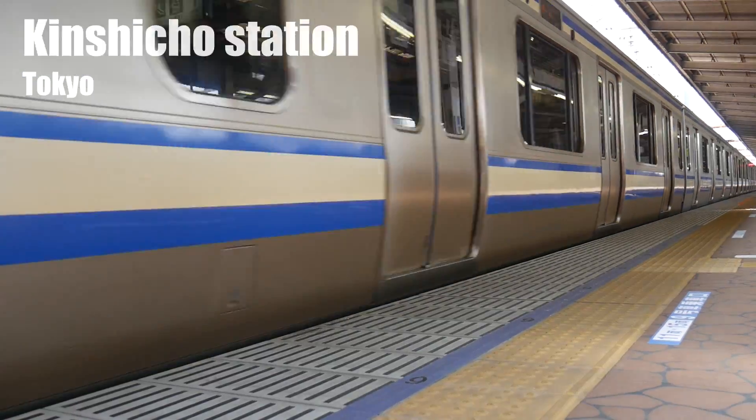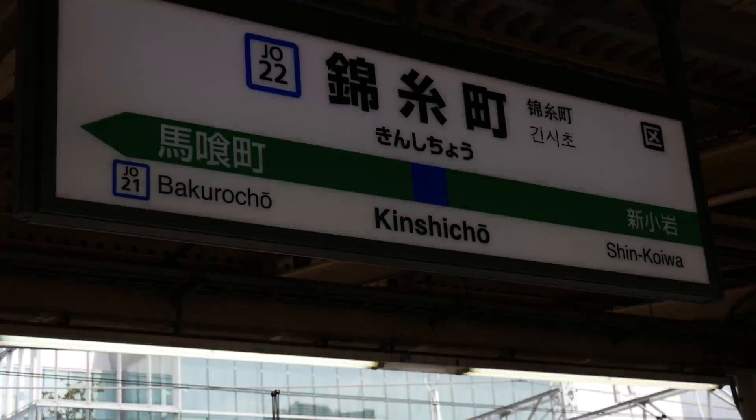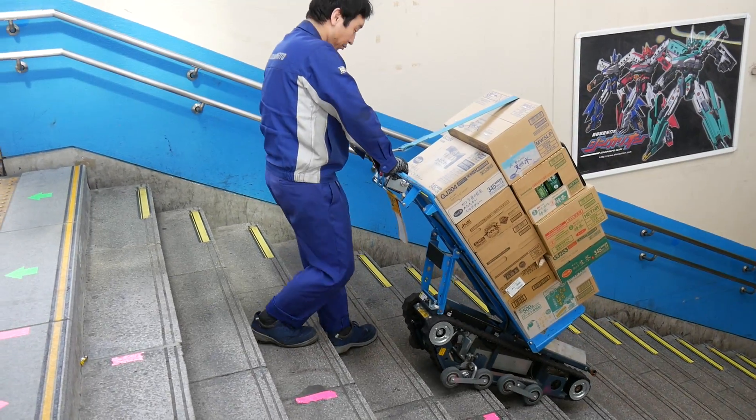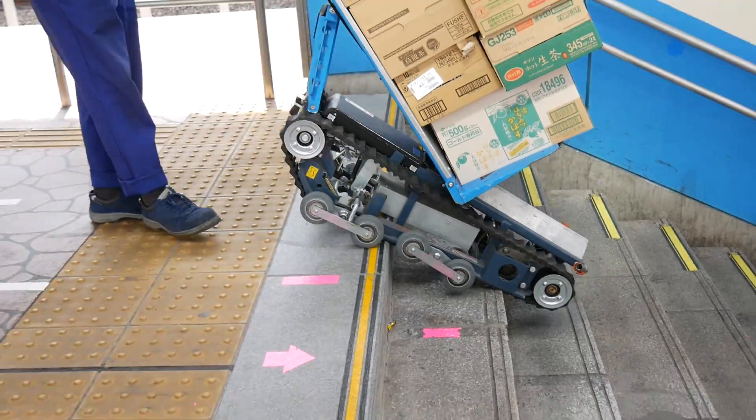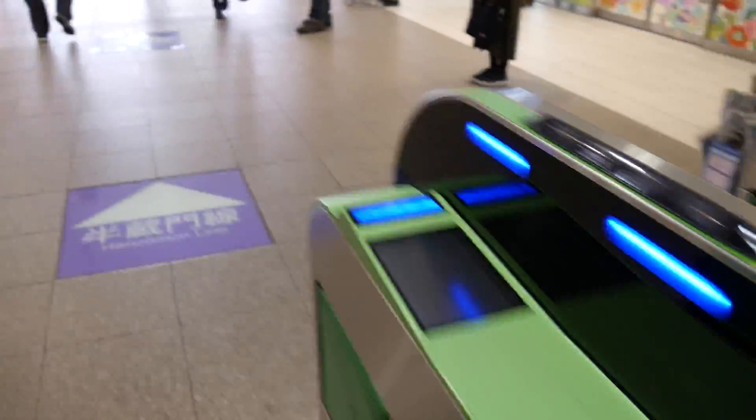Today I'm at Kinshicho Station in Tokyo. Robots help you carry things up the stairs. The reason I'm here is one of my viewers requested to see a love hotel, so I decided to come on my own. And instead of staying the whole night, I'm just doing a short stay.